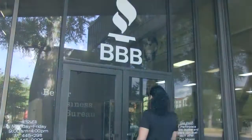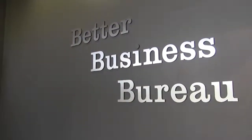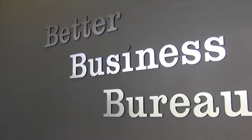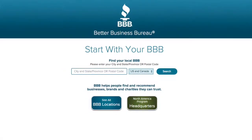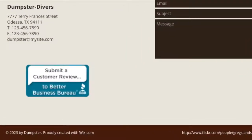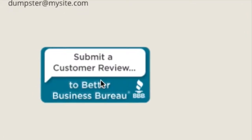BBB's mission is to be the leader in advancing marketplace trust. In order to further that mission, BBB now offers verified customer reviews at BBB.org. Customer reviews are a service both customers and businesses have stated is important to them. This free service allows past customers to post positive, negative, or neutral reviews about their marketplace experiences.